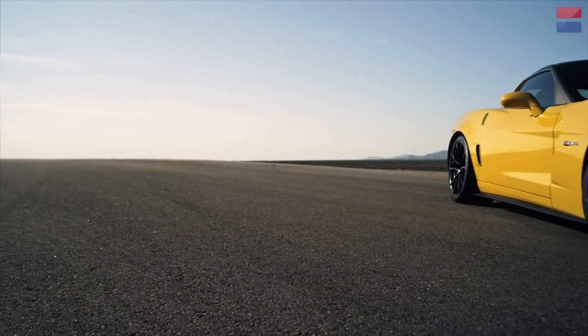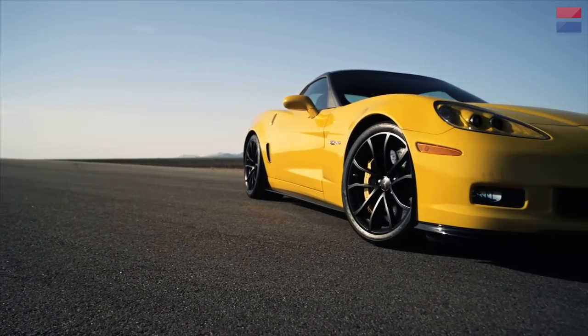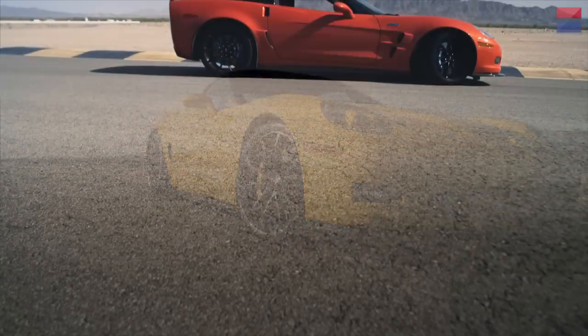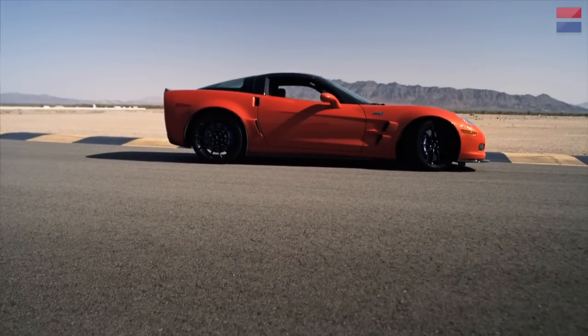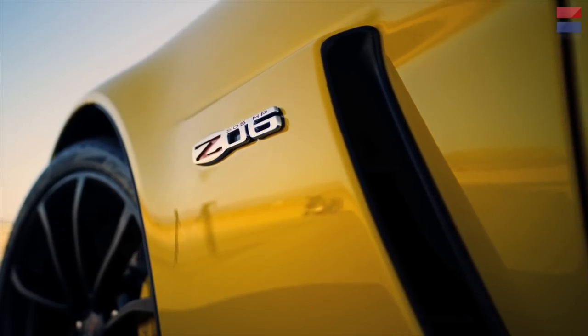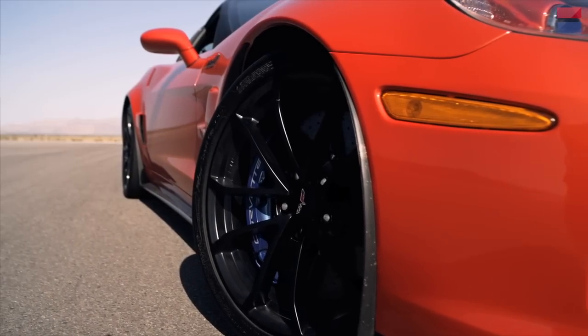With the 2013 model year, the Corvette enters its ninth year, which is ancient in automotive terms. But with seven different models, all of them still remain incredible sports car values. It's a true American automotive icon. We've brought together the two fastest Corvettes ever, the Z06 and the ZR1, to look at what we love about the Corvette, what makes it so great, and what it needs to do to remain relevant as it enters its seventh generation.